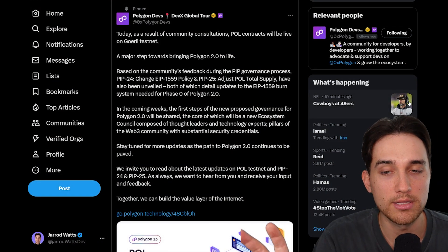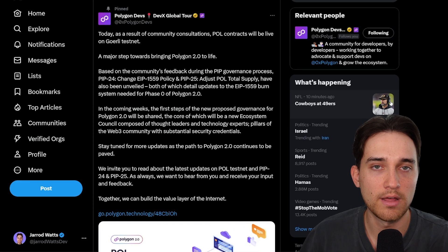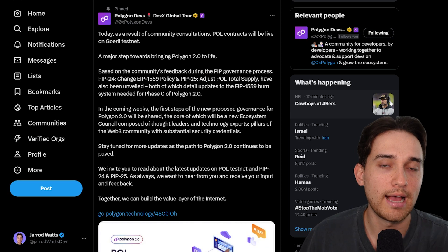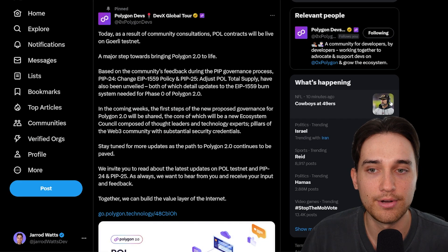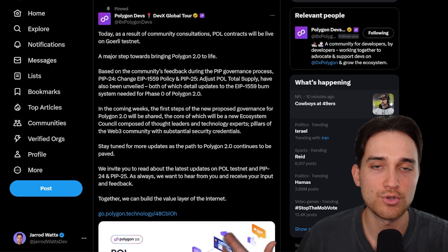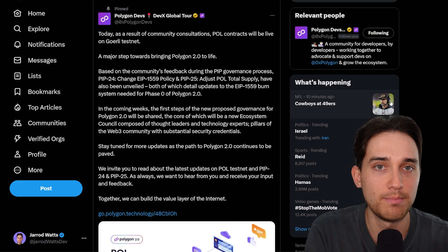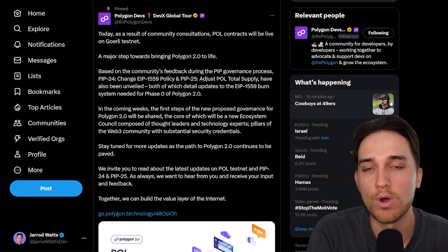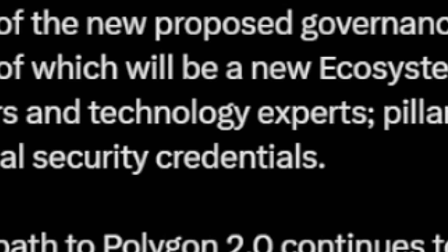This tweet comes from the 0xPolygon devs handle on Twitter. Essentially it says that after the initial three Polygon improvement proposals — 17, 18, and 19 — they have released the POL contracts onto the Goerli testnet, which is just an Ethereum testing environment. The actual smart contracts that are going to be utilized for POL have been launched on this testing environment, and we're going to go through the actual code to see how this works under the hood and what you can expect in terms of upgrading your MATIC tokens.